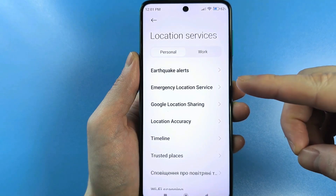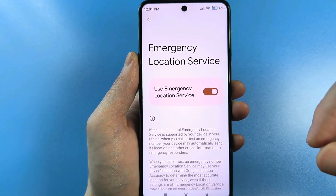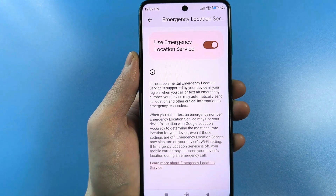Now look, there's a setting called Emergency Location. Click here and it will be enabled by default. If you read here, it's written roughly how it works.